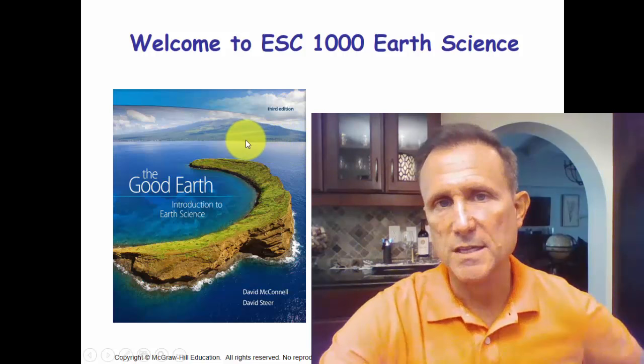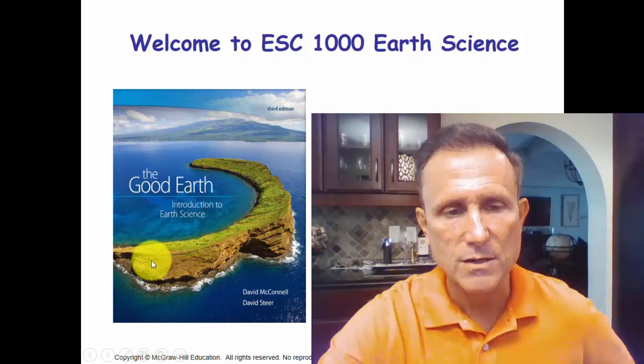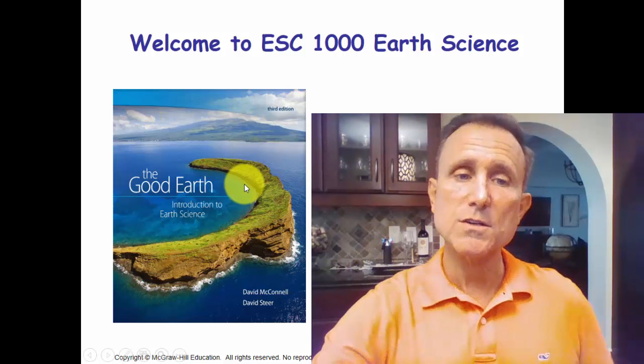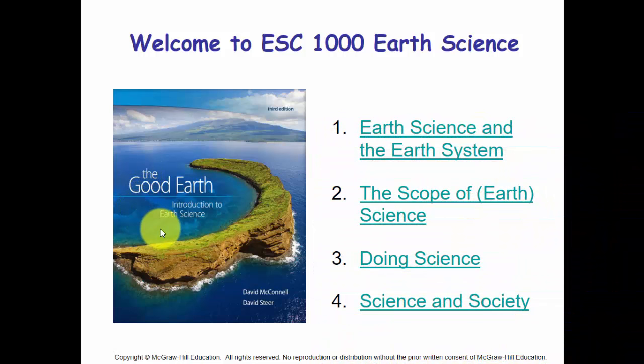We're going to learn a lot about Earth Science, including shield volcanoes. This little crater out in the Pacific Ocean is actually part of that volcanic system — it's a cinder cone that popped up on the side of the shield volcano at a previous time, and is now a beautiful spot for diving and a marine sanctuary. We're going to talk about why the Earth is the way it is and how it got that way.